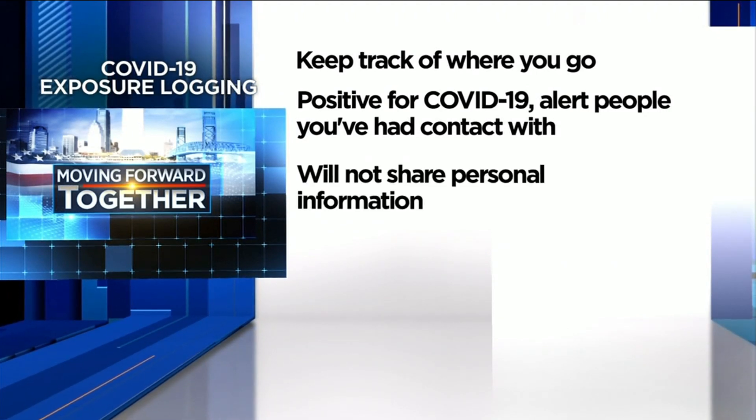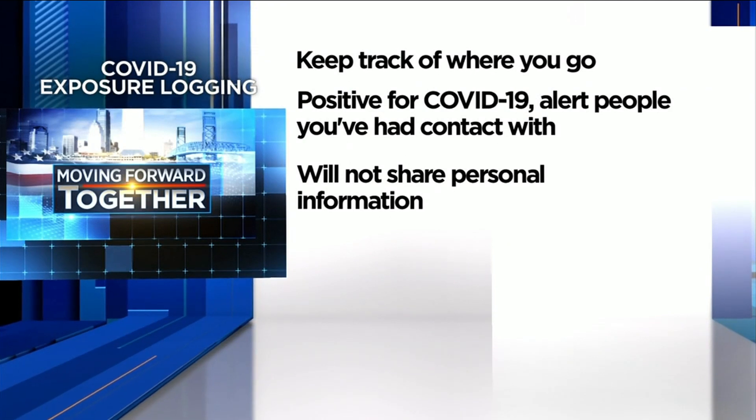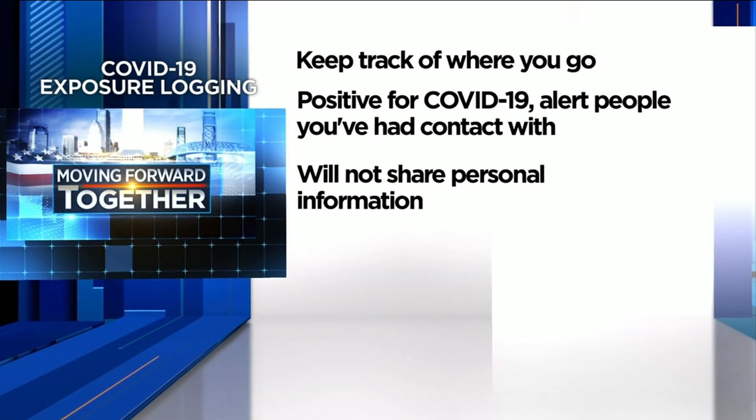Both Google and Apple have said the app will only tell users that they've been exposed and will not share anyone's personal information, like your name.